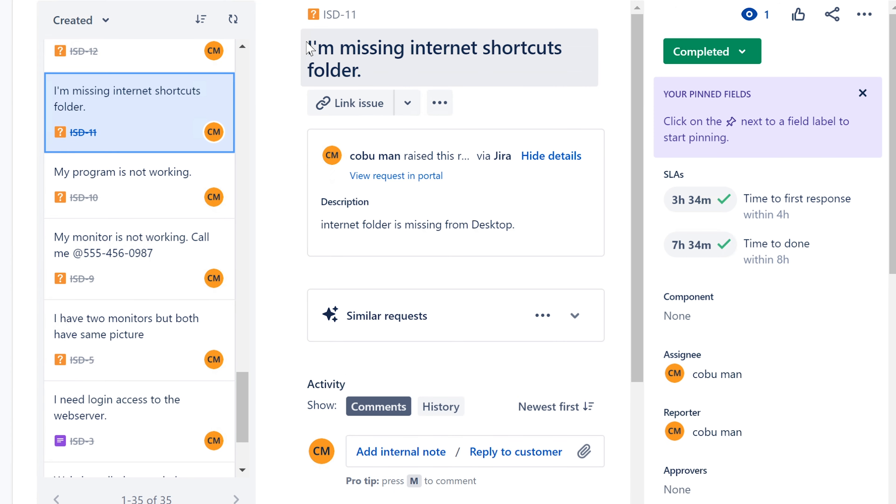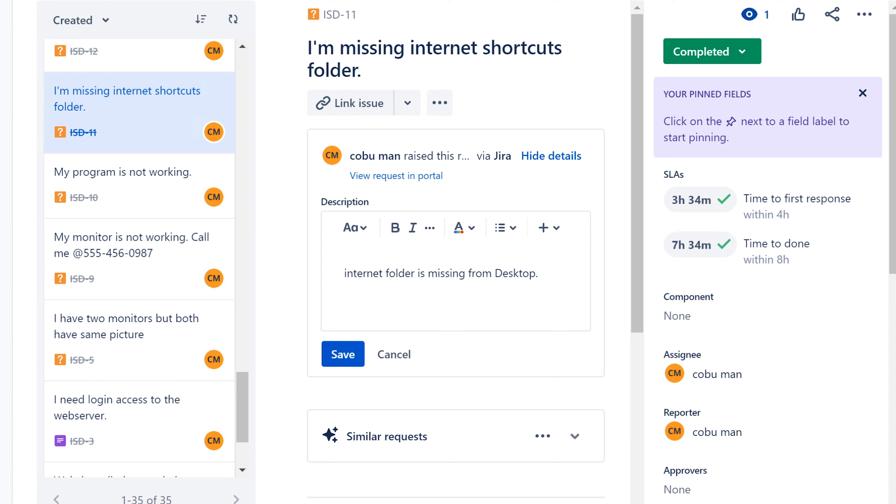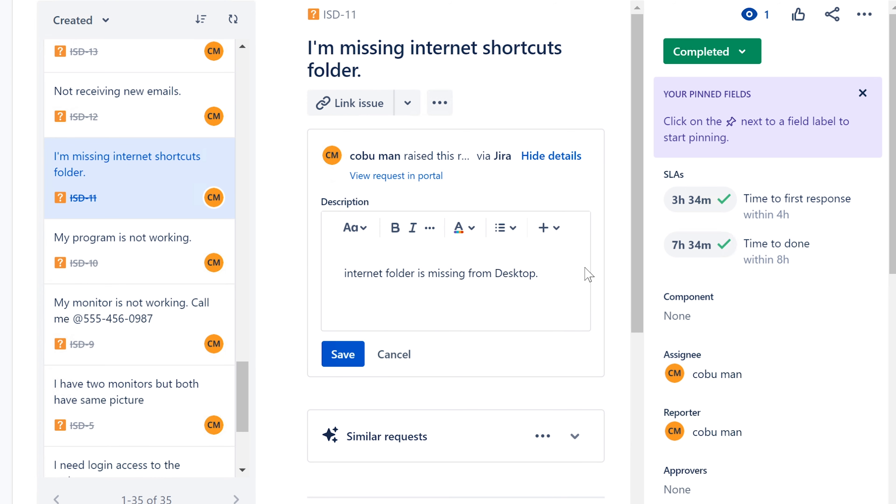Related to that: a missing internet shortcuts folder. Sometimes businesses organize commonly used websites into a folder using folder redirect, pushing them to everybody's desktop. If they are missing, you simply replace them. You can even ask the user if they know a co-worker's PC name or IP address so you can copy the folder from their machine and put it on the affected desktop.